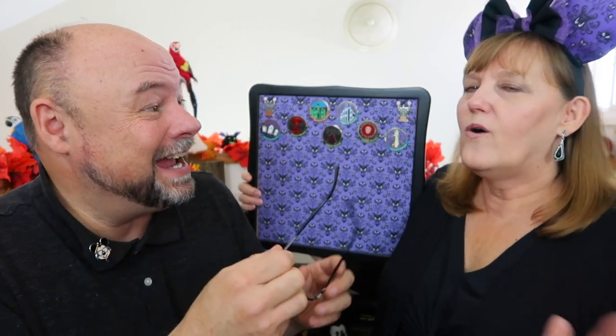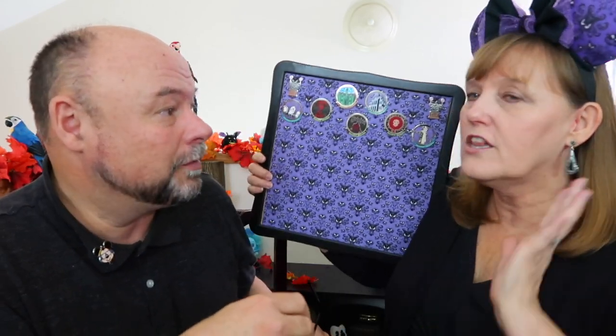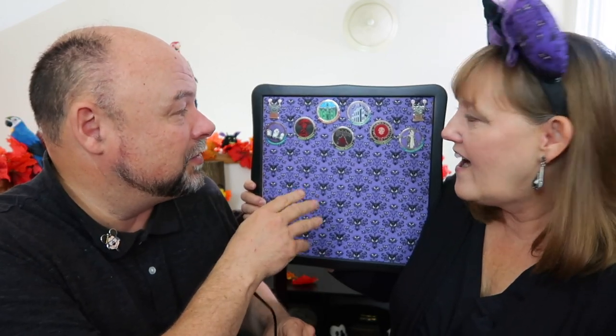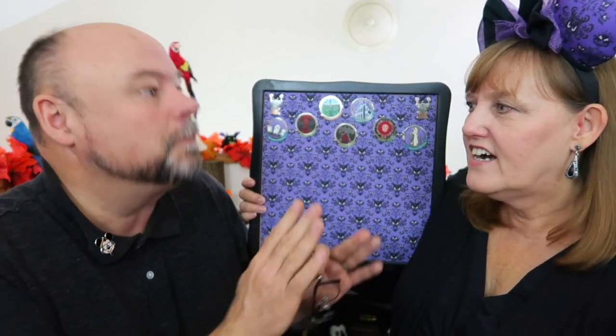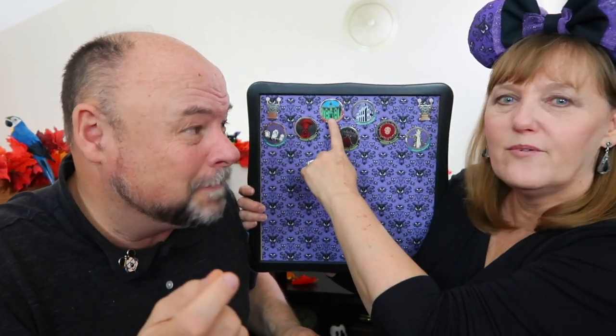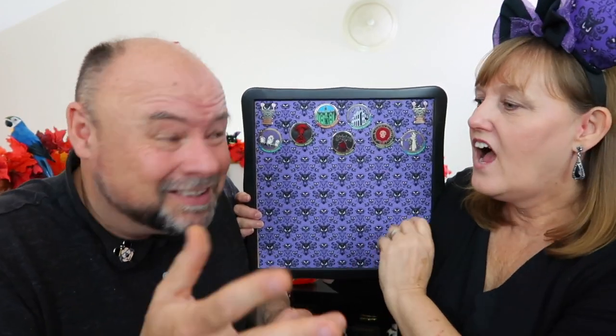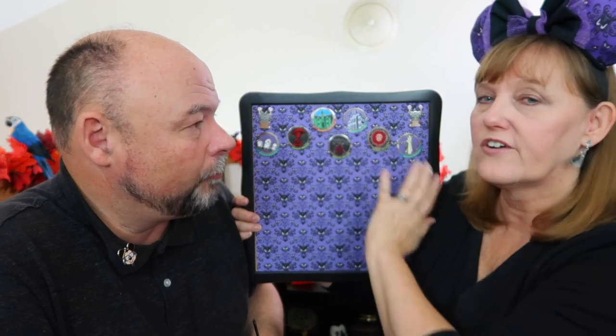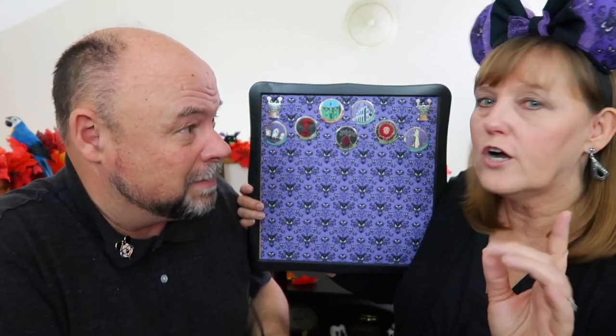Here we are with our Haunted Mansion Board — it's super cool! I had such a good time opening these. The Haunted Mansion glow-in-the-dark pins — one of them really glowed in the dark big time, and the other not so much. The pin we're missing is the bride Constance. I hear she glows really well too.